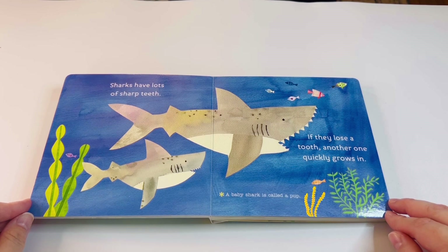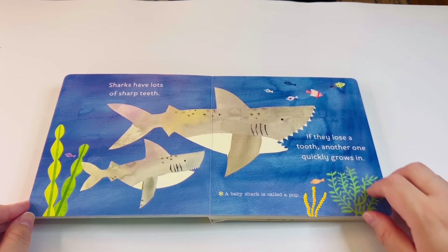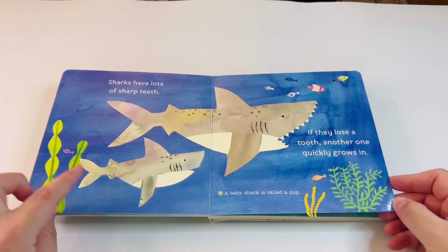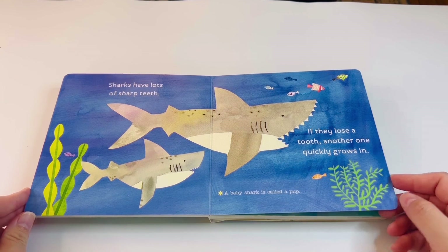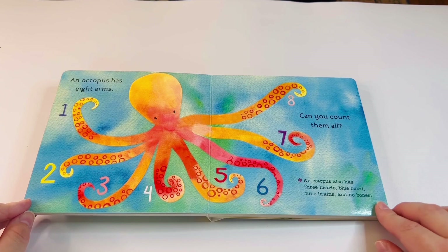Sharks have lots of sharp teeth. If they lose a tooth, another one quickly grows in. A baby shark is called a pup. Look at all those sharp teeth — oh, that's scary! And they grow back — if something happens to their teeth, they just grow back. Wow, that's crazy!